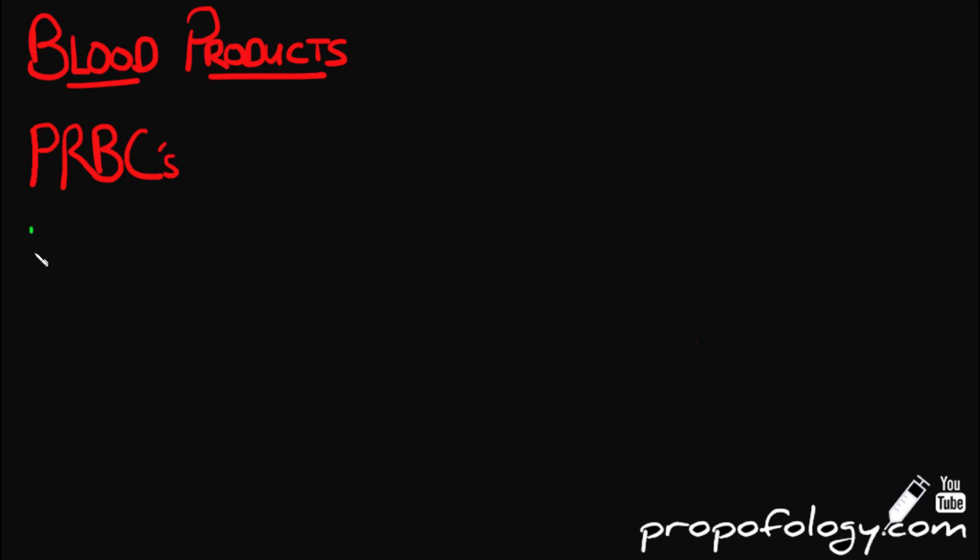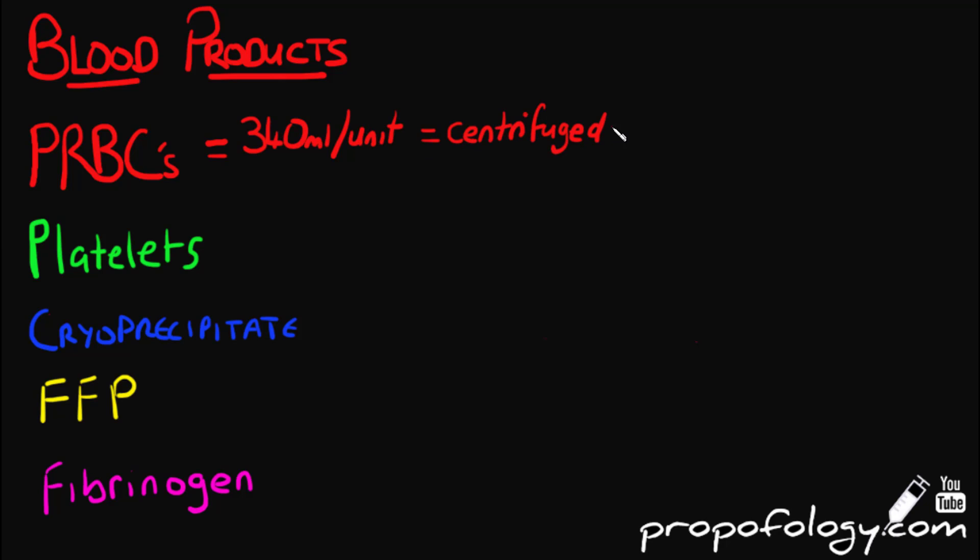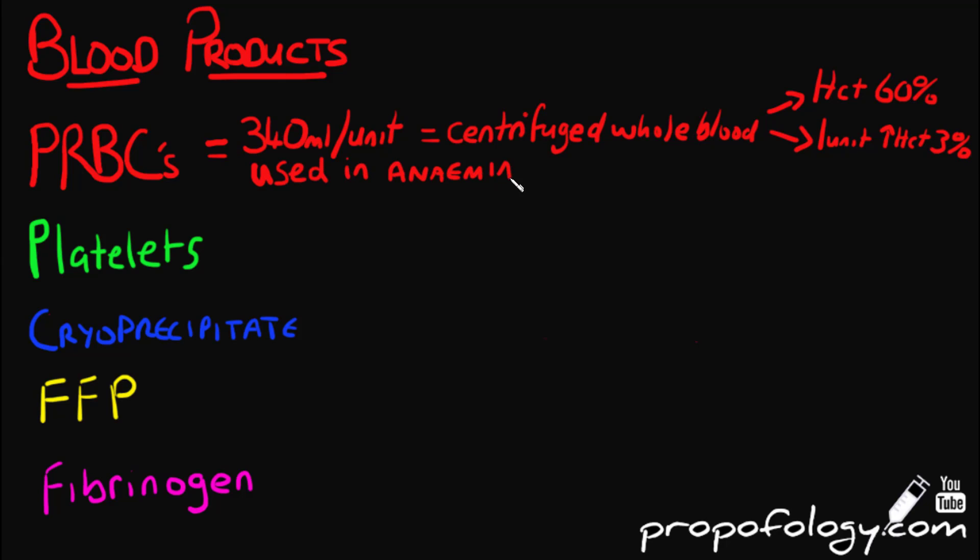There are five main types of blood products used in bleeding: packed red blood cells, platelets, cryoprecipitate, fresh frozen plasma, and fibrinogen concentrate. With packed red blood cells, one unit of whole blood is centrifuged and most of the plasma — about 55 percent of the total blood volume — is removed, leaving a unit with a hematocrit of about 60 percent. One unit of packed red blood cells will raise the hematocrit of a standard adult patient by three percent and they are used in patients with anemia or low hemoglobin count.